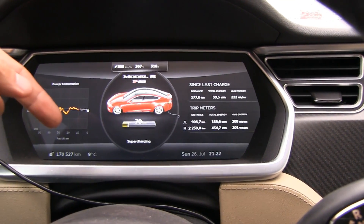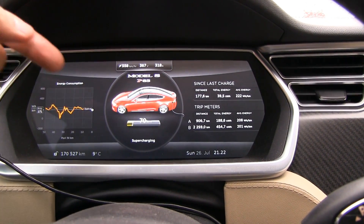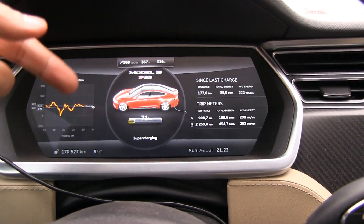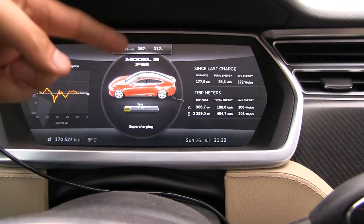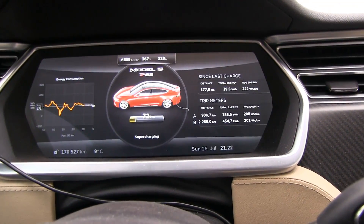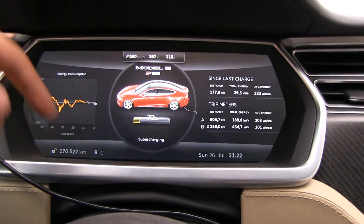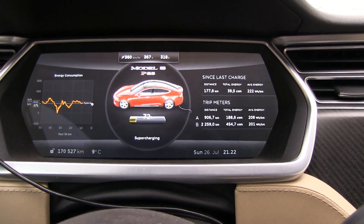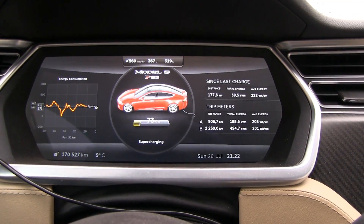That heat is not wasted through an exhaust system — which this car doesn't have — but it will be kept and rerouted to either the battery or inside the cabin. So 1.8 kilowatts should be sufficient to keep the car warm at this temperature. It's pretty smart the way Tesla did it.